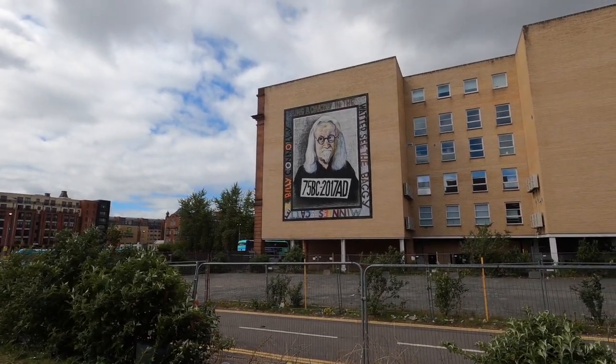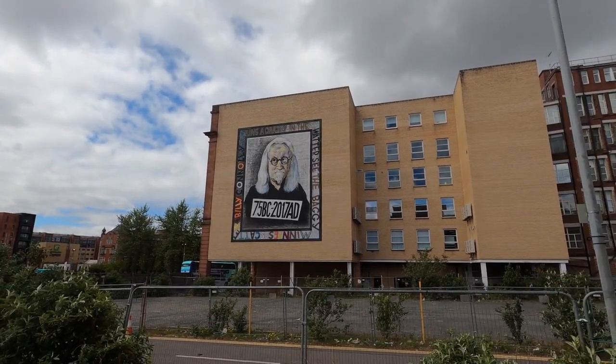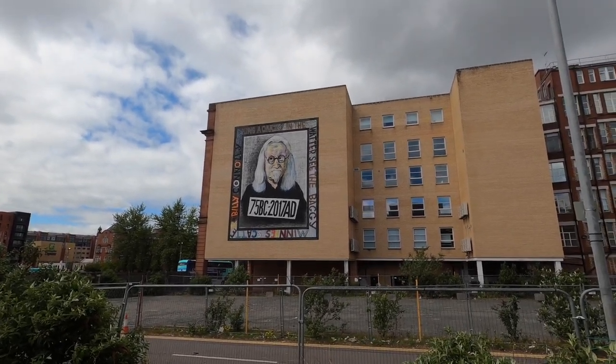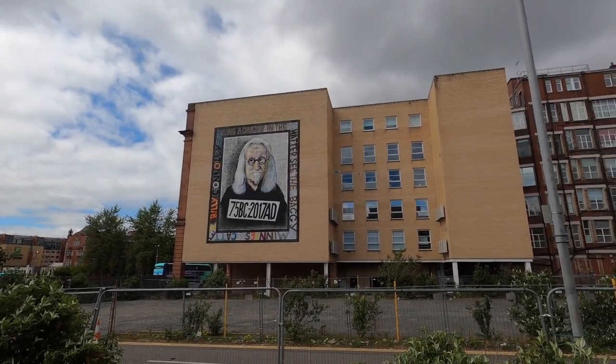John Byrne actually painted a mural. I found a cool video once - I'll add it in. He did a mural in Partick, I think it's like a big dog or something, and it's pure sick.